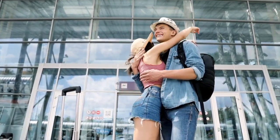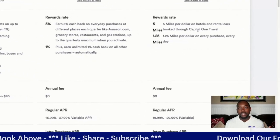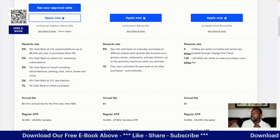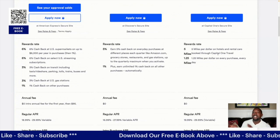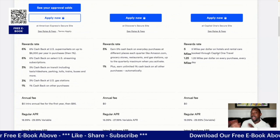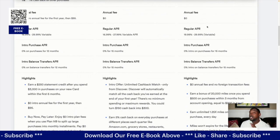With Capital One Venture you get 5 miles per dollar on hotels and rental cars booked through Capital One Travel. You also get 1.25 miles per dollar on every purchase every day. Their biggest thing is travel miles, so if you're looking for cash back rewards specifically, this may not be the best card for you.